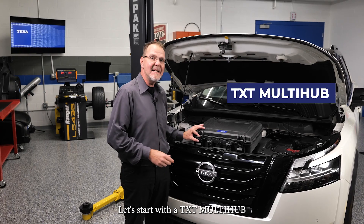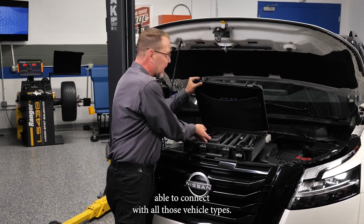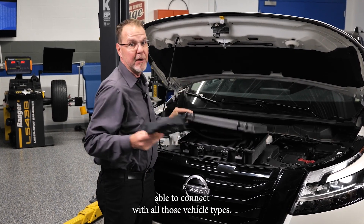Let's start with the TXT multi-hub, a vehicle communication interface able to connect with all those vehicle types.